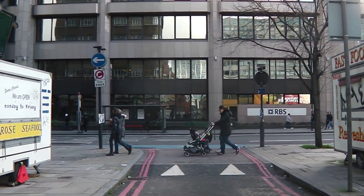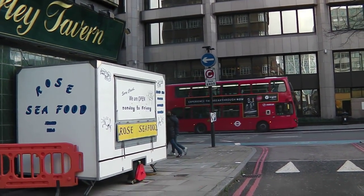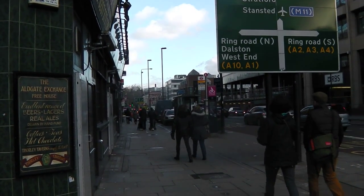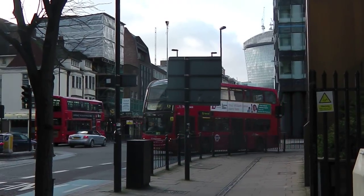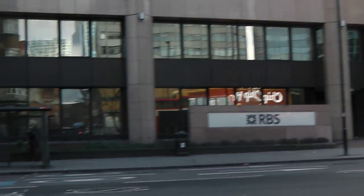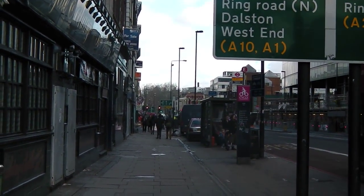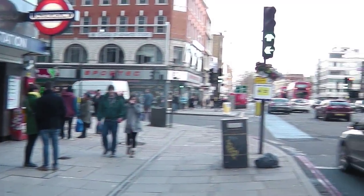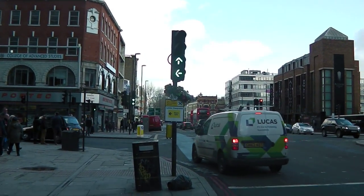We carry along straight along Goulston Street until we come up to Whitechapel again, passing Middlesex University. At the end of Goulston Street all we do is turn left and we're heading along Whitechapel Road. We'll be passing Aldgate East Station here and we just carry on straight, crossing Commercial Street, heading into Whitechapel Road.